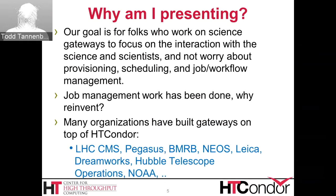So why am I presenting today? Our goal is to enable folks who work on Science Gateways to focus on the interaction of the science and the scientists and not necessarily have to worry about job provisioning, resource provisioning, job scheduling, and workflow management. We've been doing this work for a long time — why reinvent the wheel? Please feel free to leverage what we've done. There are many organizations that have built science gateways on top of HT Condor.